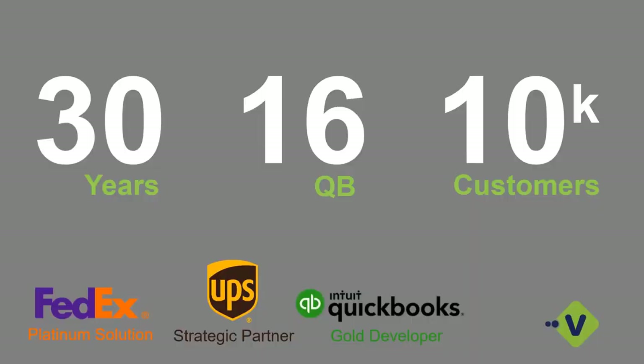A little bit about us: we are celebrating our 30-year anniversary with Starship this year. vTechnologies has been around since 1987. We have 16 years in the Intuit space working with QuickBooks as one of their gold developers, and about 10,000 customers nationwide utilizing our application across multiple different ERP platforms. We're a Platinum provider with FedEx and a strategic partner with UPS, and we participate in their subsidy programs that help pay for third-party applications such as Starship. So if you're interested, we highly encourage you to speak to your individual account reps about how you can qualify for funds to help pay for the solution.